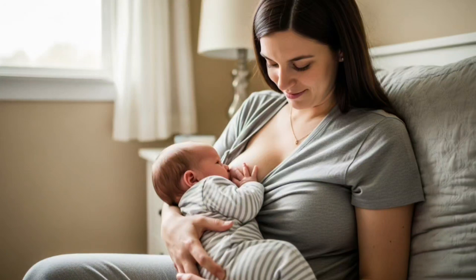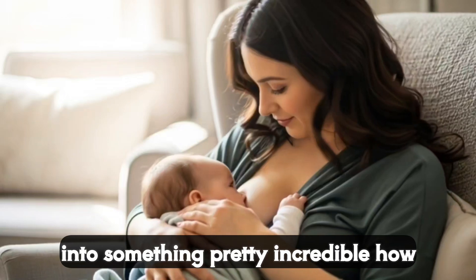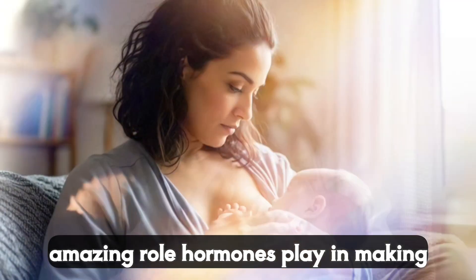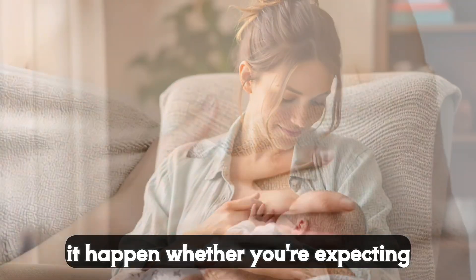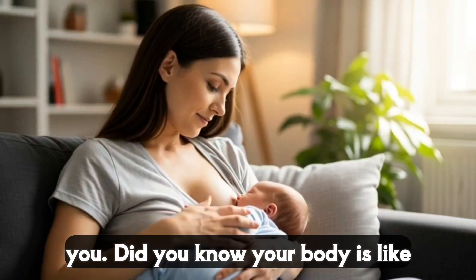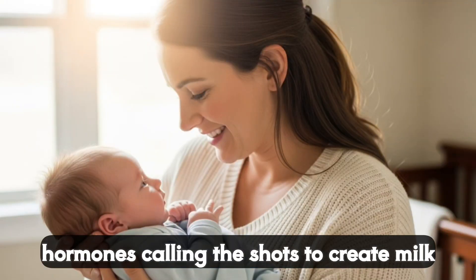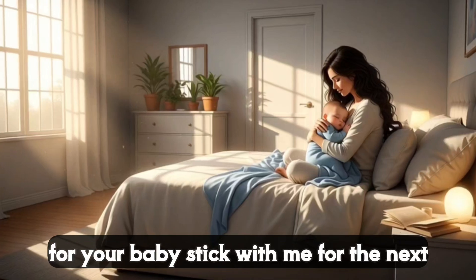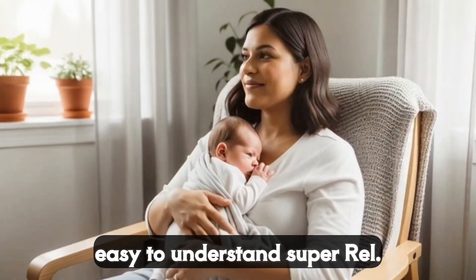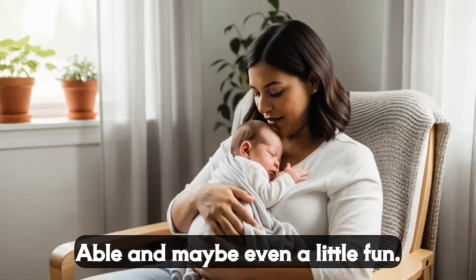Hey there parents and parents-to-be, welcome to today's video where we're diving into something pretty incredible — how your body produces breast milk and the amazing role hormones play in making it happen. Whether you're expecting, breastfeeding, or just curious, this is for you. Did you know your body's like a perfectly tuned orchestra with hormones calling the shots to create milk for your baby? Stick with me for the next 10 minutes and I'll break it down in a way that's easy to understand, super relatable and maybe even a little fun. Let's get started.